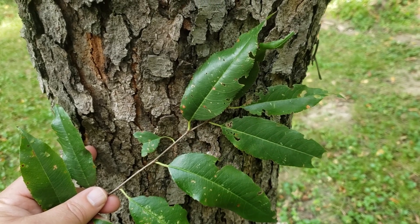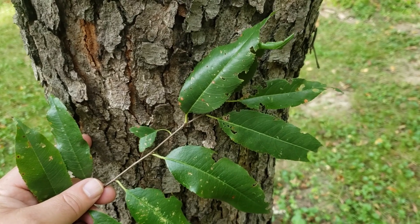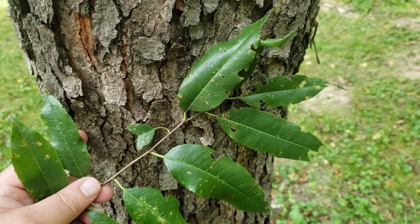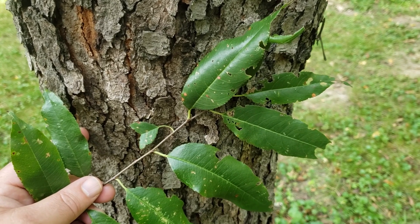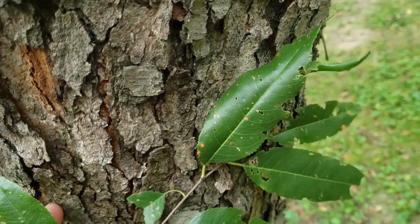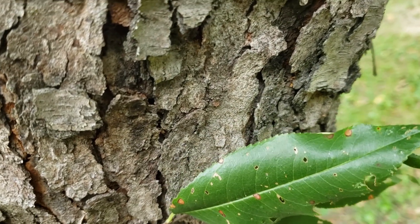Black cherry is our only native tree-sized cherry in Indiana. We do have some shrub-sized cherries and also some non-natives that occasionally escape from cultivation. Wild black cherry has elongated leaves, somewhat shiny on top, and very finely toothed margins on the outside edge.